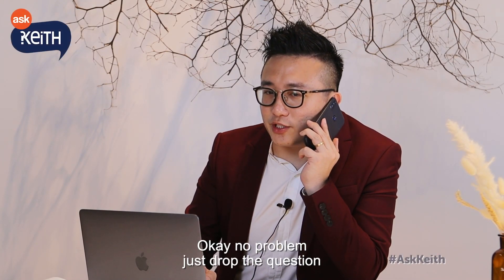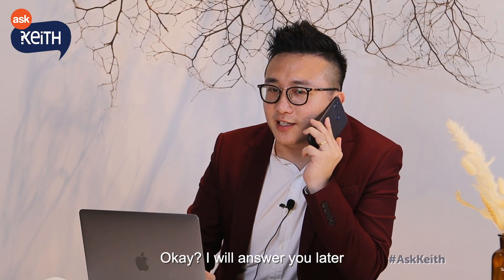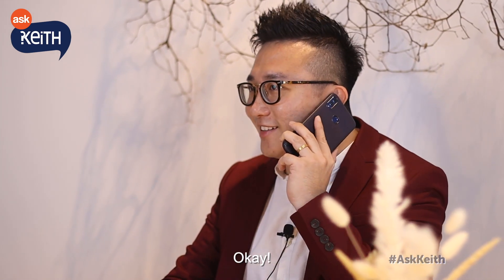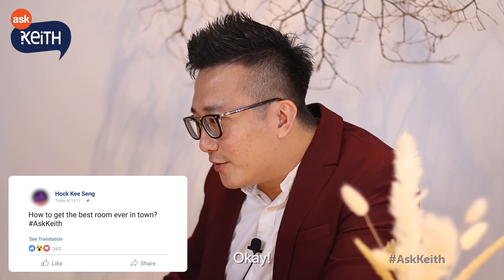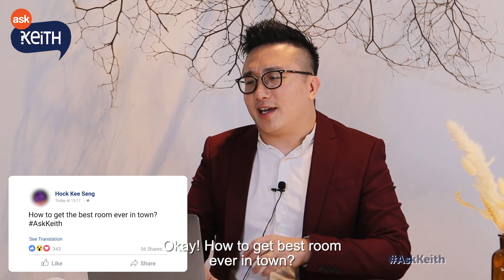Okay, no problem. You can just drop the question through WhatsApp and I will see your questions. I will answer you later, or maybe you can check the video. Okay, that's fast — we have one of our friends here asking a question.